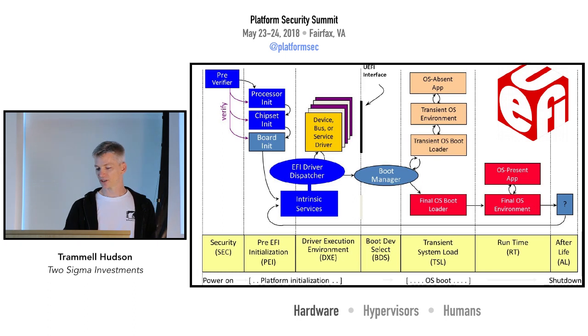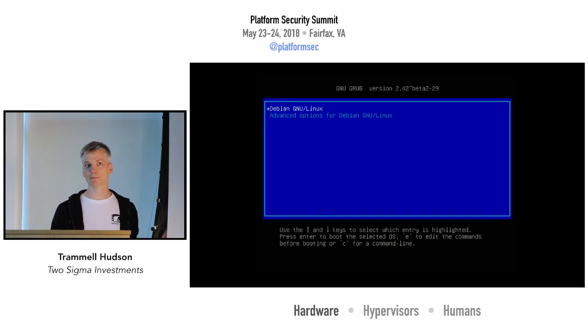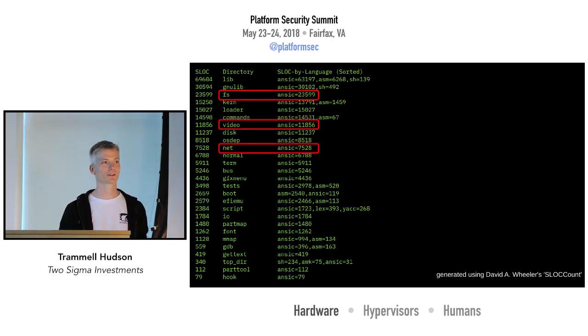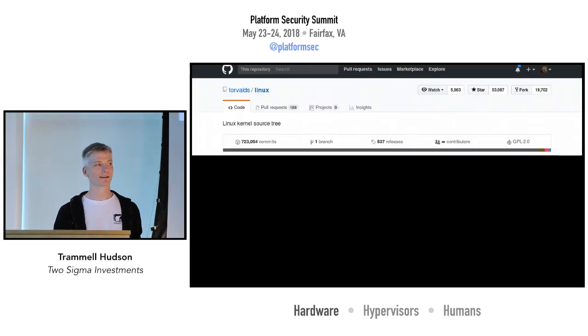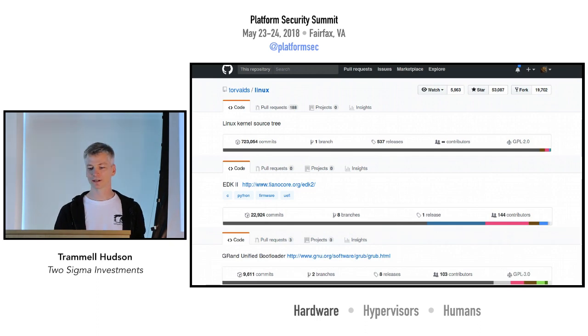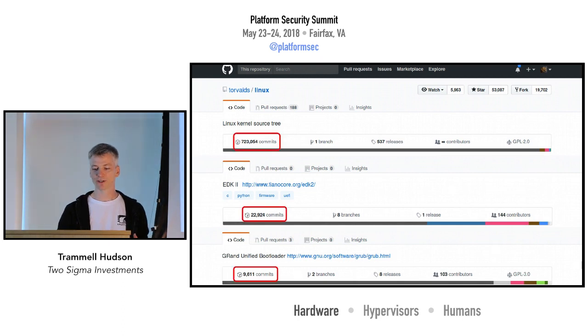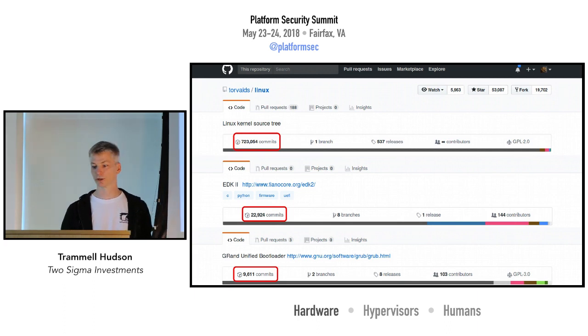Another part of the UEFI boot process is the final OS boot loader. GRUB is not part of UEFI but is typically invoked there. It doesn't look like much, but it's its own operating system — it has filesystem, video, and network device drivers. In total it's about a quarter million lines of code. Rather than having three separate OSes where we have to worry about bugs in each, our argument is that we should have the one that is under the most active development — Linux — which is probably already in our TCB.